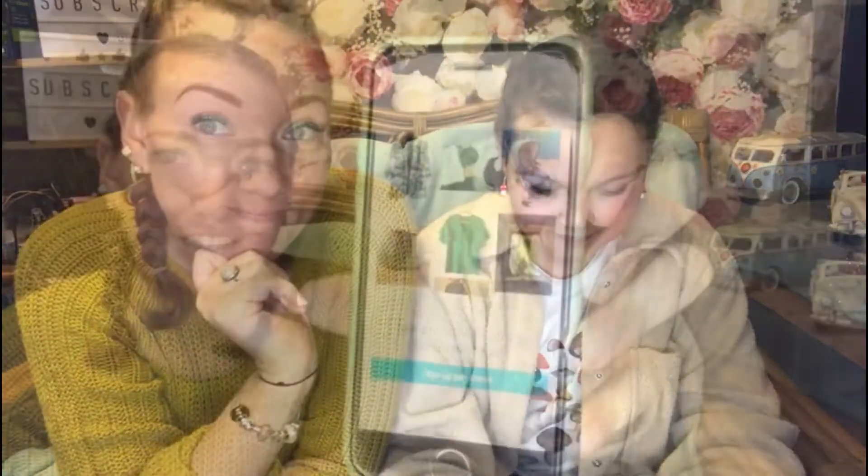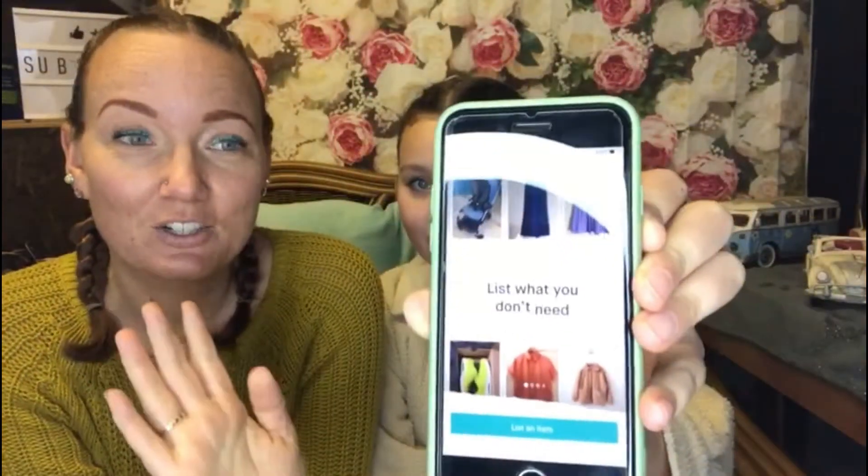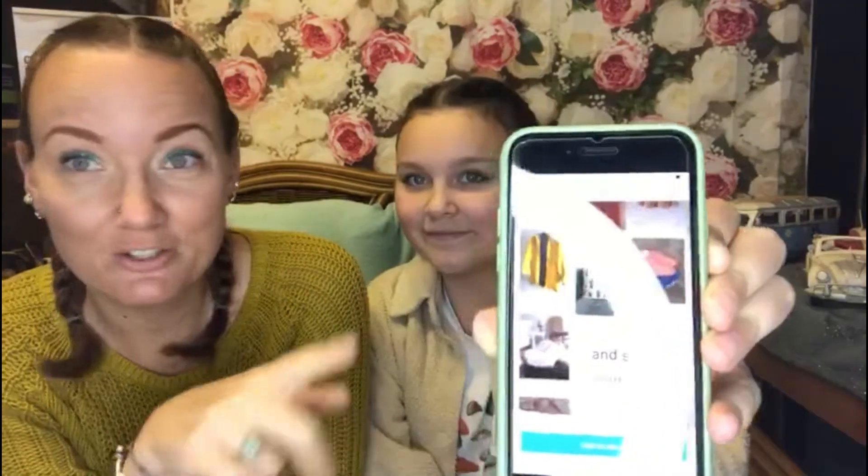Now Miley needs to make her own account. Click on 'Sign up for Vinted', then you can continue with Google, Facebook, Apple, or just continue with your email. She's going to enter her username, email address, and a password. Right, now she's made her account and she can straightaway list an item.